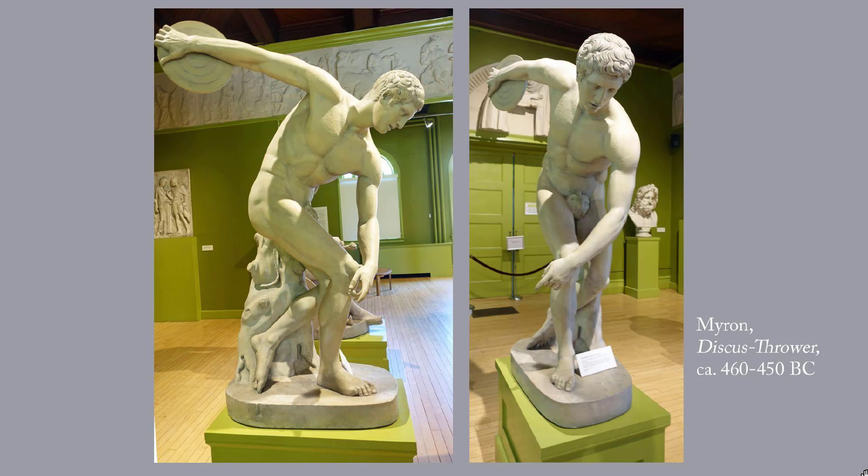This is the Discus Thrower by Myron, circa 460 to 450 BC. It's a great illustration of innovation number two, studying anatomy, and also of treating the body not as a collection of bits and pieces, but as an organic whole whose parts will change with movement — that's innovation number three. The primary view of this piece is clearly from the side, the photo on the left, and that's the way it's always shown in textbooks. But I've always wanted to see how the Discus Thrower looks head-on, and now I have — photo on the right.